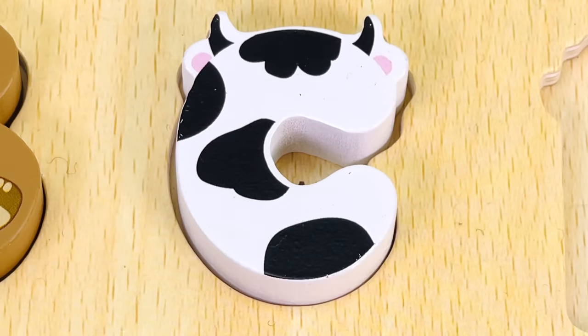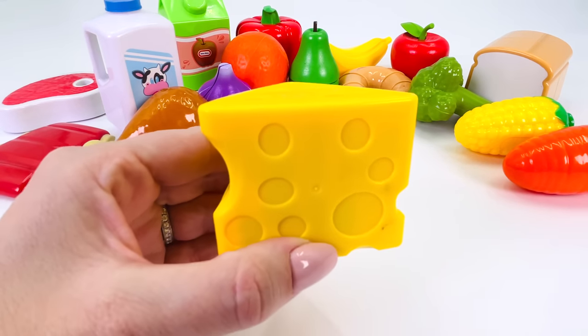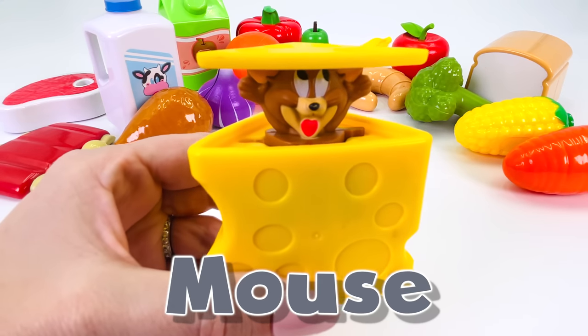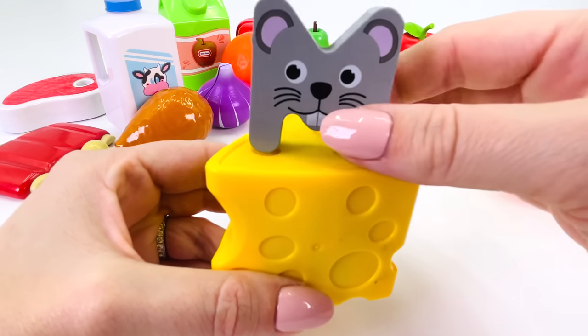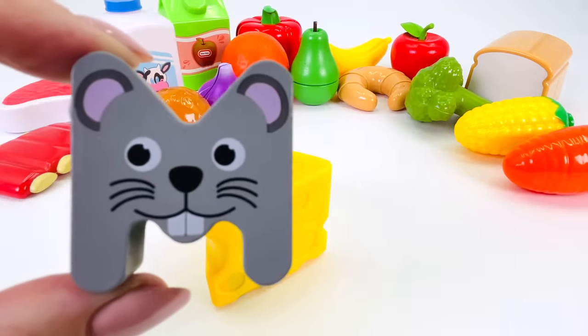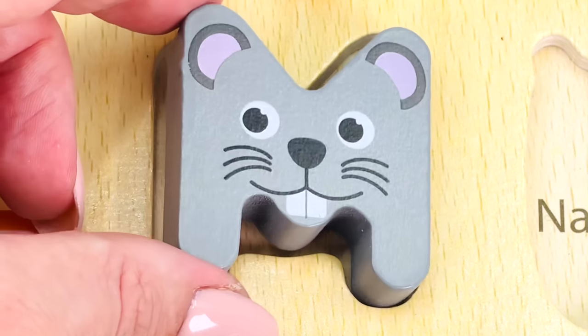C. There's a whole lot of food. What's this? It's a wedge of cheese. What a surprise! There's a mouse in the cheese. And we found another letter. It's the letter M. M is for mouse. M.